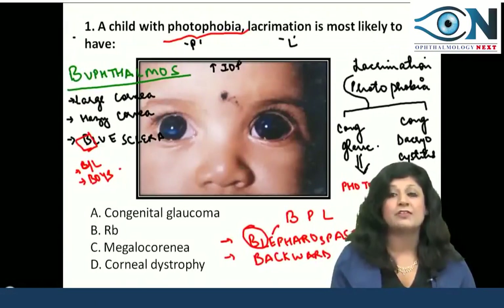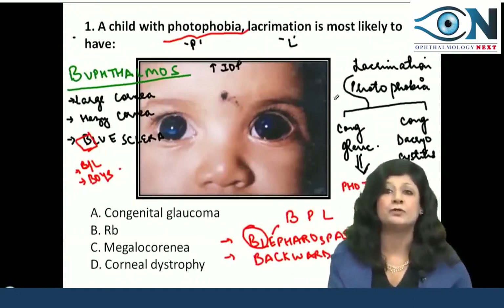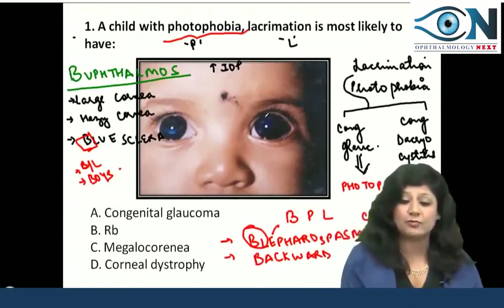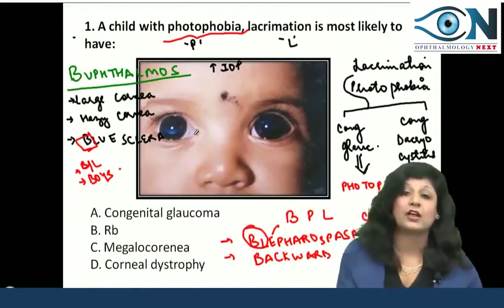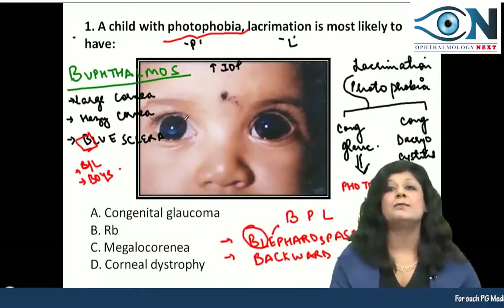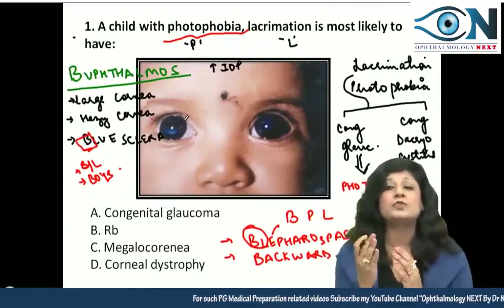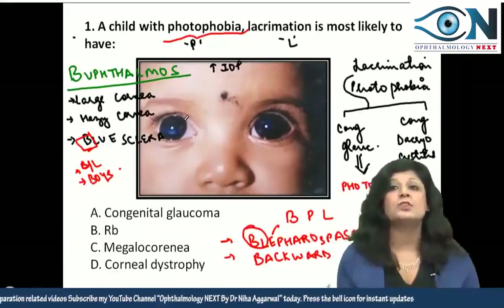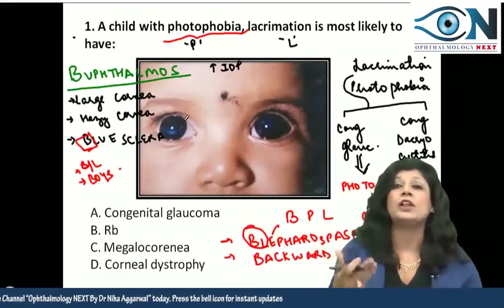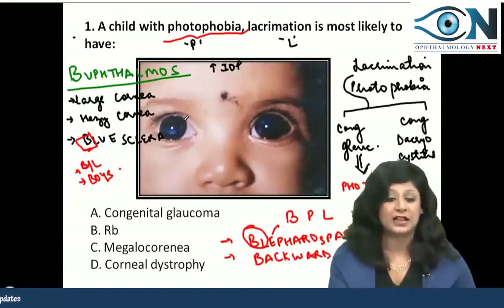So this child with photophobia and lacrimation is basically having buphthalmos: bilateral involvement, large size cornea, hazy cornea, blue sclera, and backward subluxation of the lens. Now when you are doing a question, you should know why this is the answer but also why all other options are not the answer.